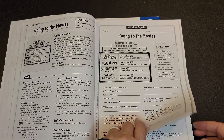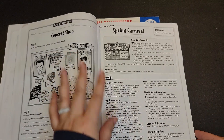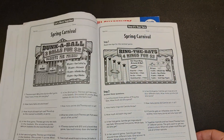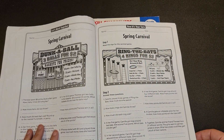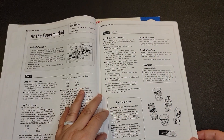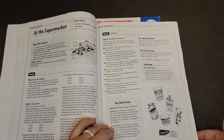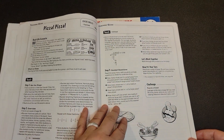This book does focus on real life scenarios. You always have your teaching page and then you have your practice page. It does include key math terms — for example, estimate, round up, round down. So you will see those key math terms as well.